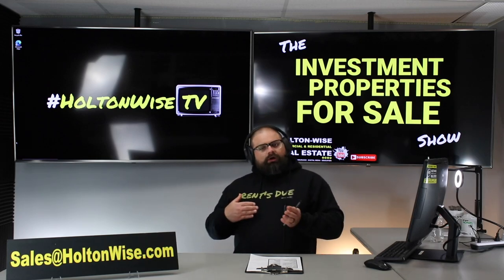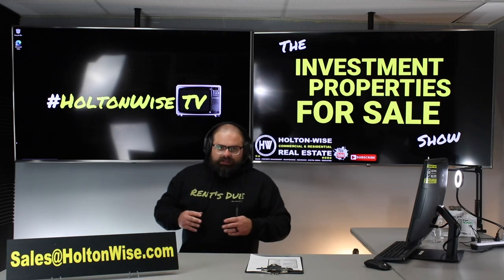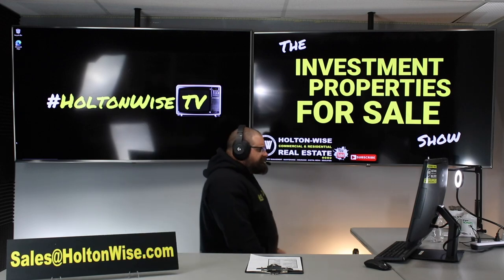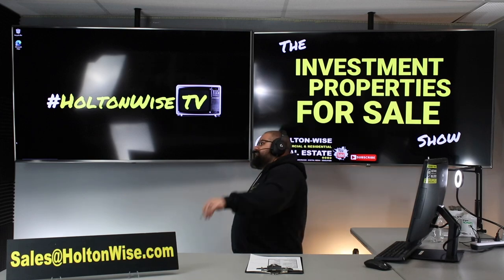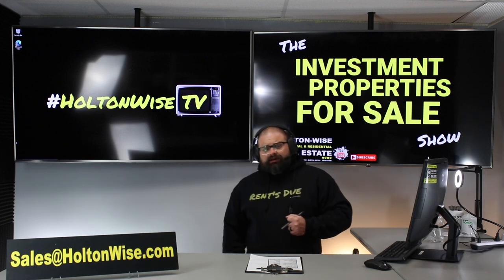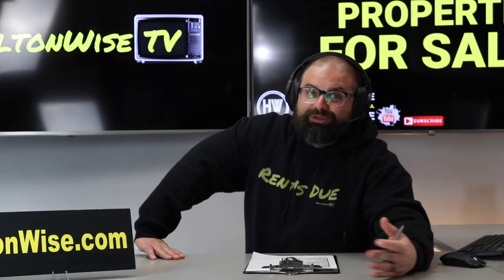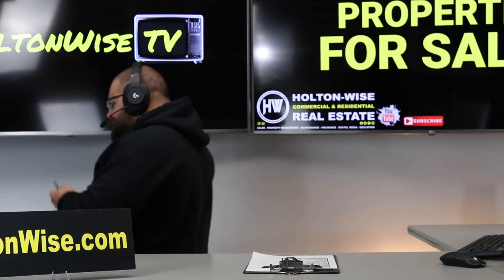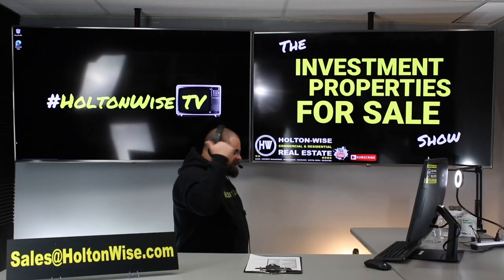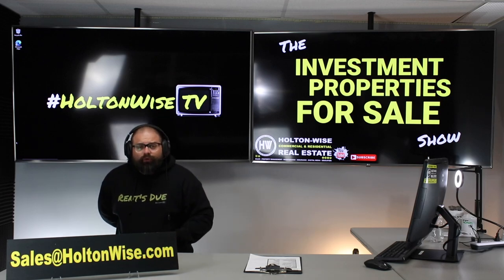If you want to buy it, I can do the contract for you or you can use your own real estate agent — again, à la carte. If your agent wants to submit an offer, have them reach out and they can find information in the MLS on how to do that and how to tour the vacant unit. If paying cash, include proof of funds. If financing, include a pre-approval letter. To submit an offer directly, send it to sales@holtonwise.com.